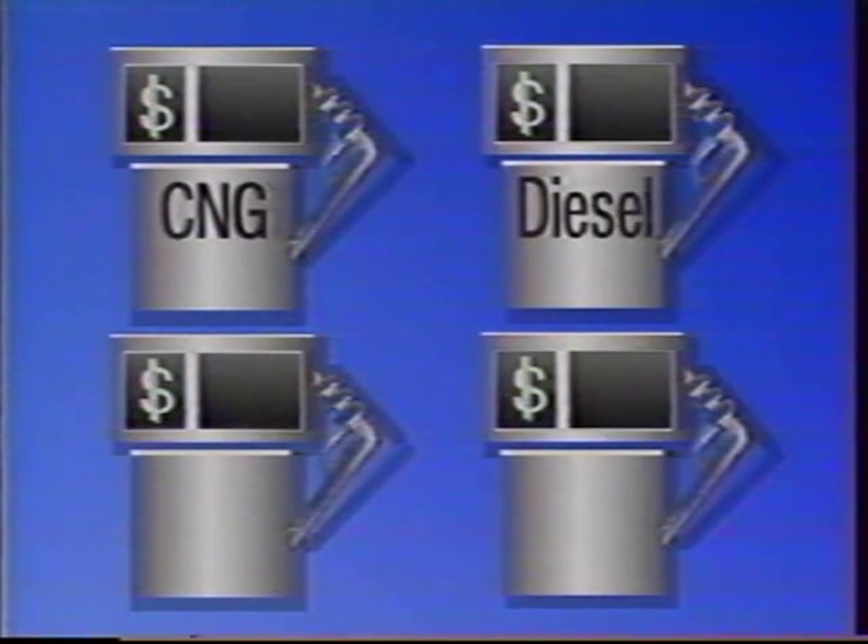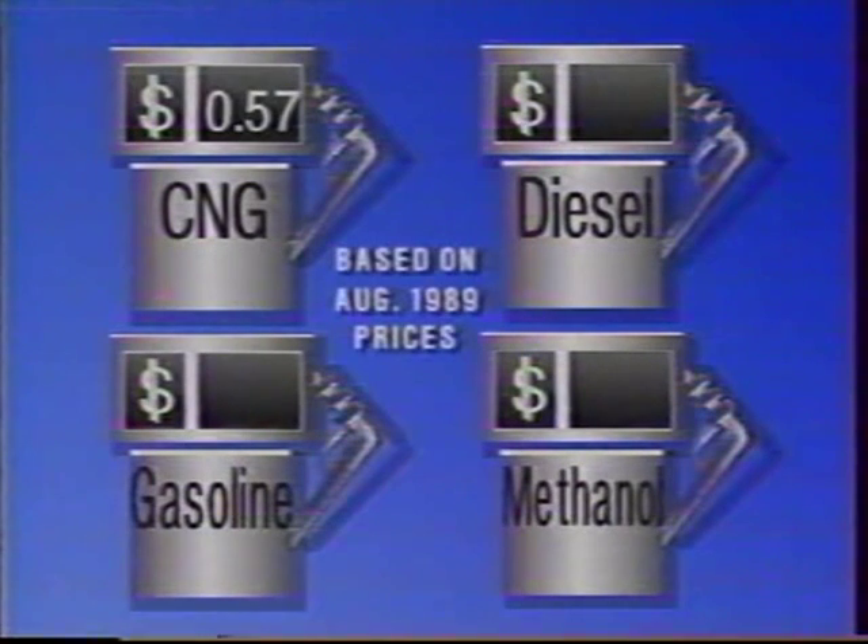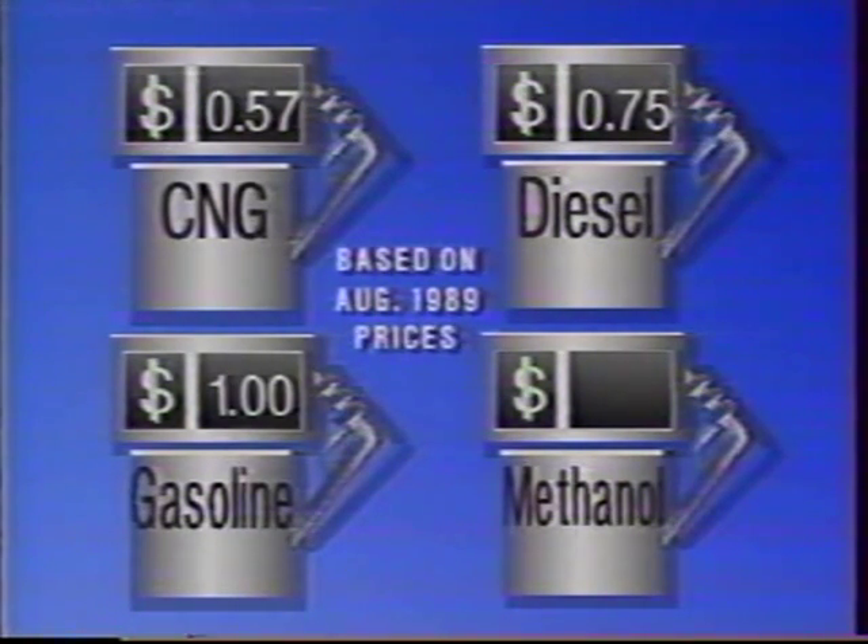It's also easy on your budget. Like any fuel, the price of natural gas fluctuates, but this price isn't controlled by OPEC. The gas cost for NGVs is equivalent to about 57 cents a gallon, compared with 75 cents for diesel fuel.